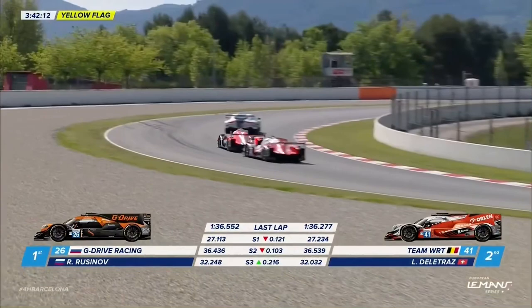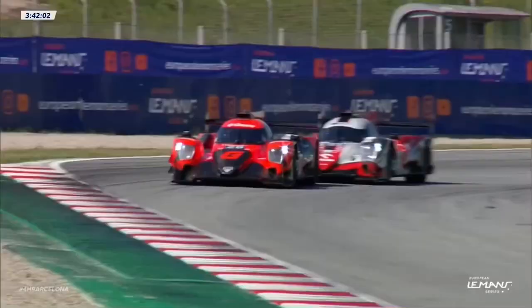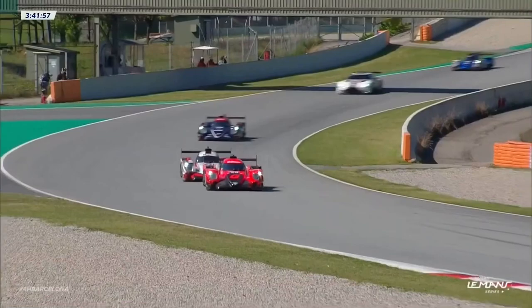That might be a chance — this may be the opportunity that Louis Delatraz has been waiting for. He's got the TF Sport Aston Martin just ahead of him as well, but actually good driving from the Aston pilot John Hartzorn. John steering clear of the two LMP2s, and G-Drive now under huge pressure.